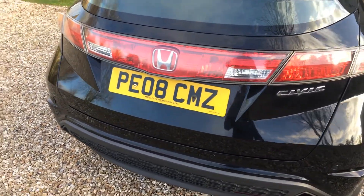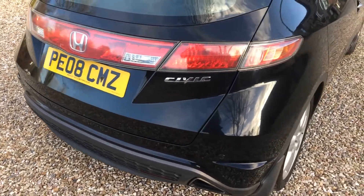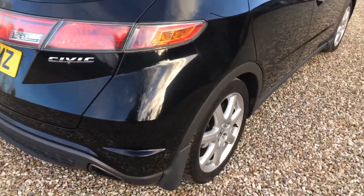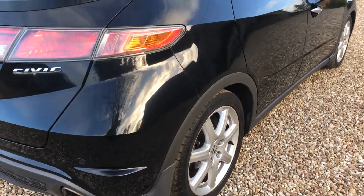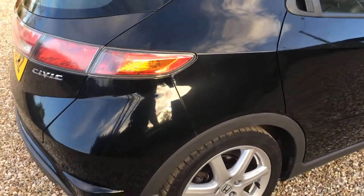Around the back of the car again very clean and tidy. Down the offside of the car it's very smooth and the panels are really clean. The black suits the car absolutely beautifully.